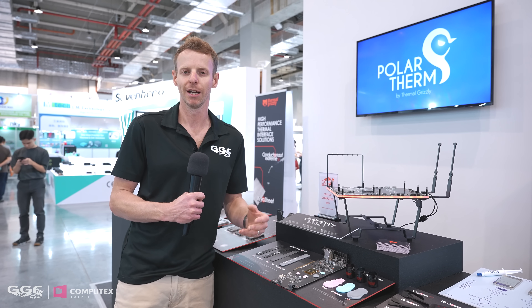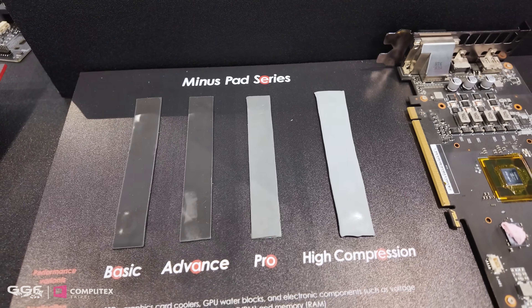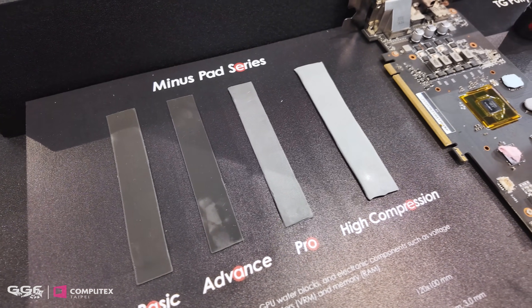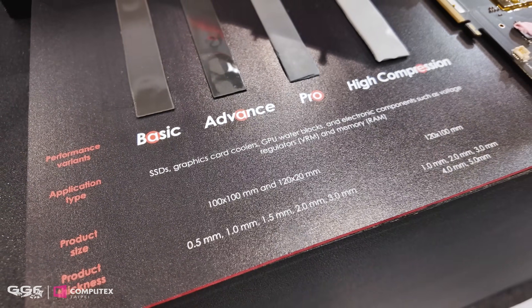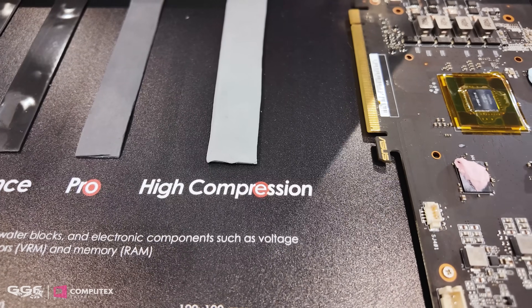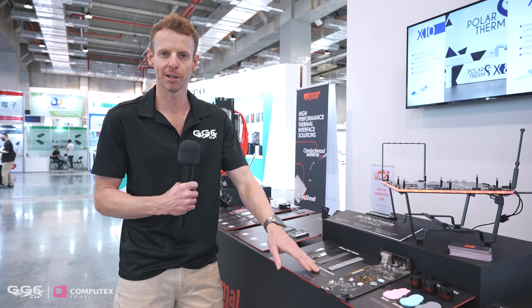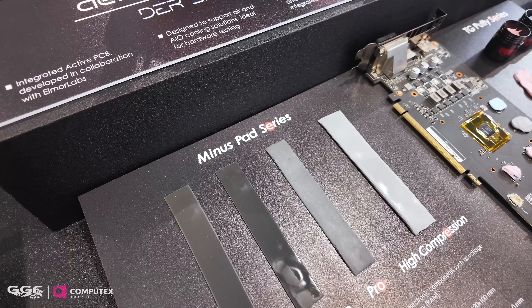Moving over to the minus pads — these are high-performance thermal pad replacements. They come in basic, advanced, and pro tiers, in thicknesses of 0.5, 1, 1.5, 2, and 3mm, and in different physical dimensions. There's also a new high-compression pad: on the GPU backplate side where you normally put a long strip, the surface is very uneven, so this high-compression pad fills those grooves nicely. It's very good for uneven surfaces and can cover the range of 2, 2.5, and 3mm heights with one pad.